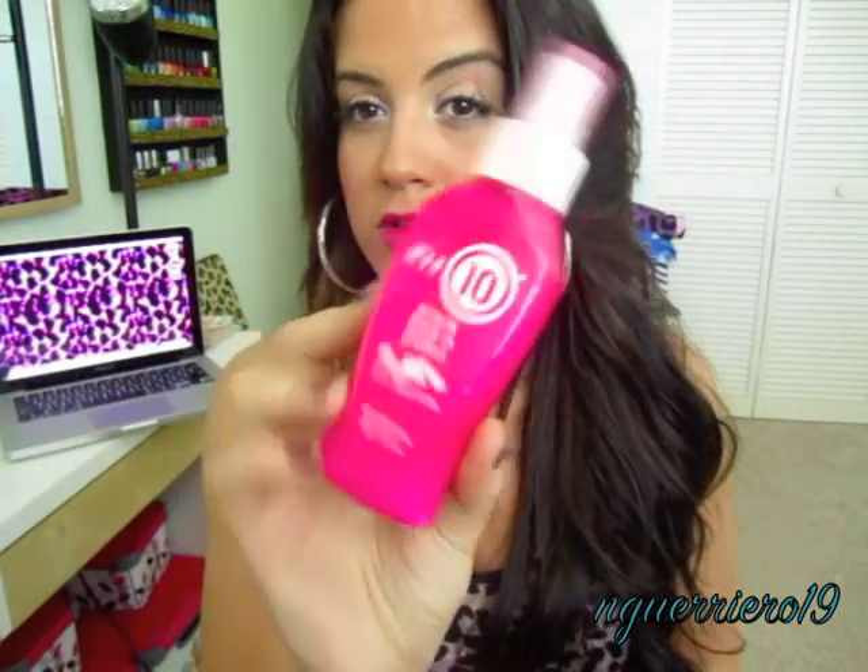Then I finally picked up another It's a 10 Miracle Leave-In. I haven't had this stuff for a while because I refuse to pay $25 at places like Walgreens or Target — I've heard horror stories that those products aren't real, that they're bought at hair shows, watered down, and sold to wholesalers. I've always been told if you're buying professional salon products, buy them from a hair salon or a beauty store. I love, love, love this stuff. And again, it's pink for breast cancer — it's usually blue.